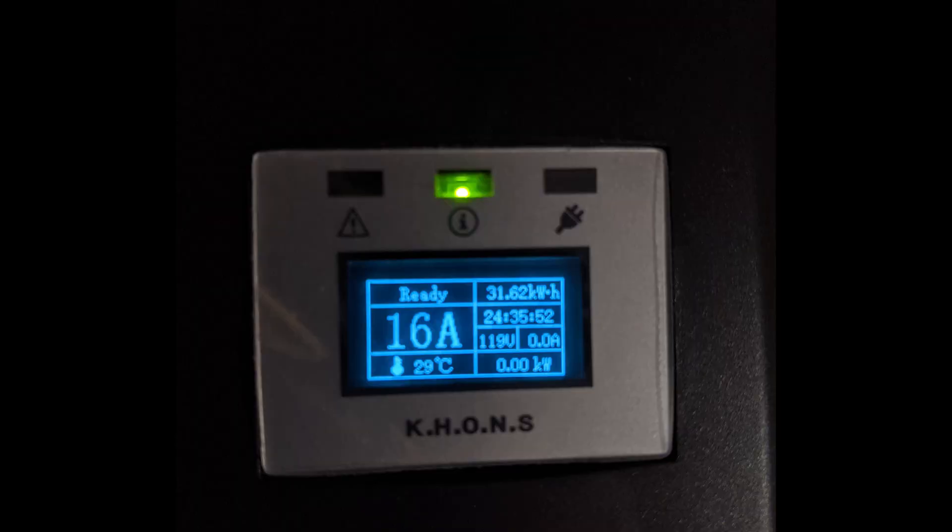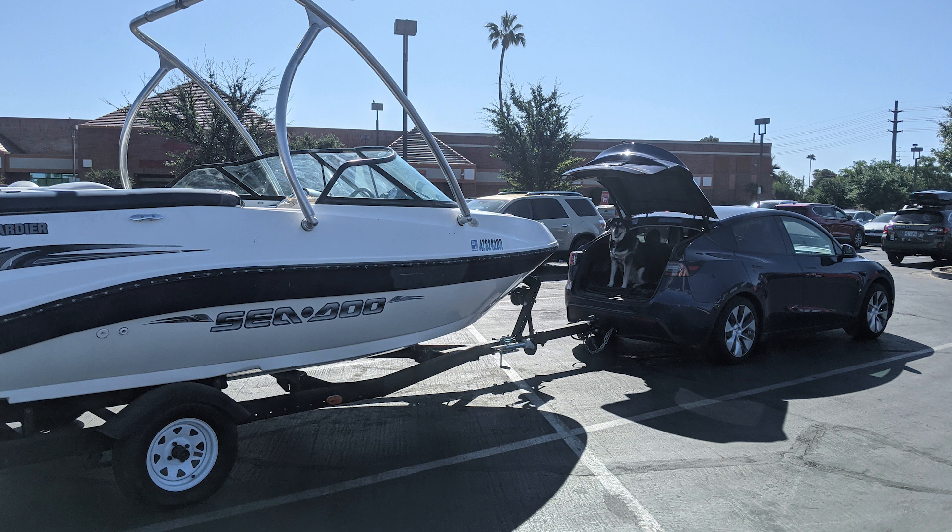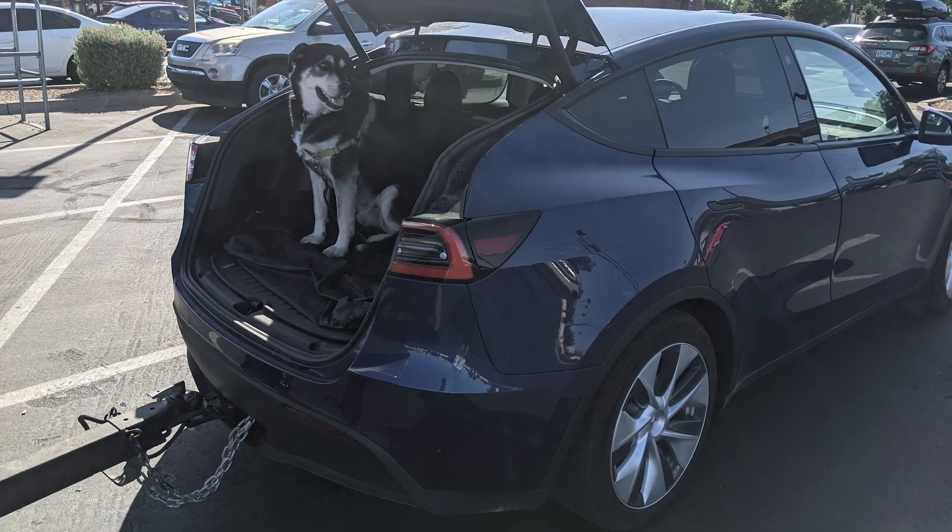I charged up the batteries. We put 31.6 kilowatt hours into the battery according to my Kahn's charger — that was the first charge. Then we hitched it up and took it out to the lake. You can see we towed it with the Tesla Model Y. I took no videos of this because I am a horrible YouTuber, but here's a picture of my dog sitting in the trunk while we were parked getting some ice.